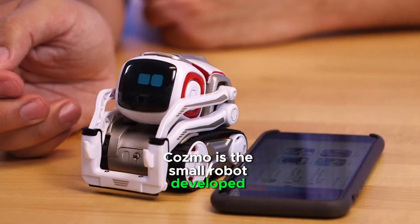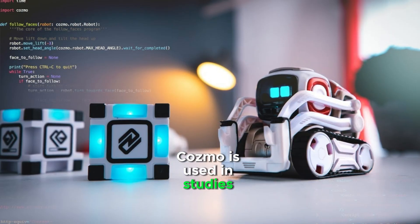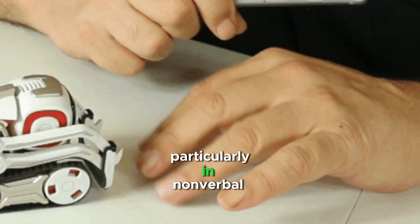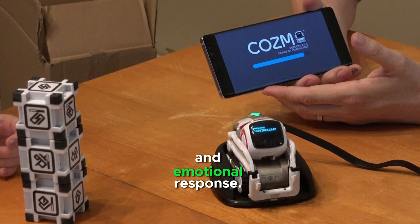Cosmo is the small robot developed by Anki. It is used in studies exploring how humans interact with robots, particularly in non-verbal communication and emotional response.